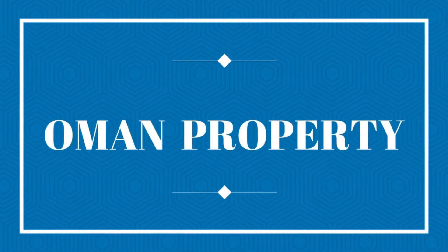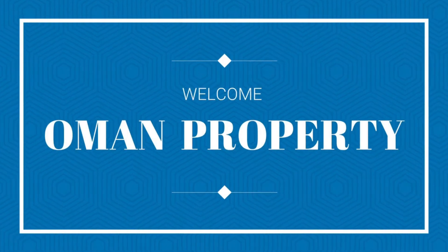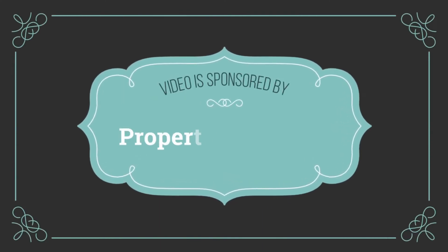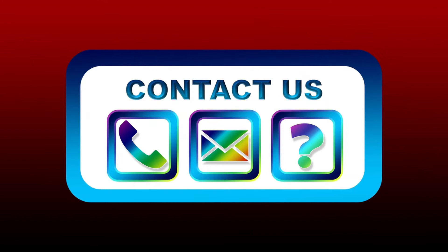Hi all the beautiful peoples over here. Welcome back to our YouTube channel Oman Property. If you are new into this video, please hit the subscribe button and press the bell icon for all the future updates. This video is sponsored by propertywaves.net where you can register your own property for free.